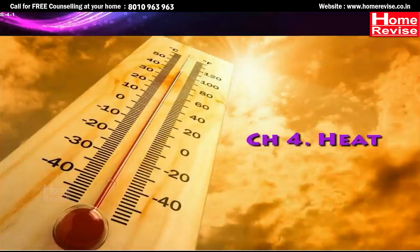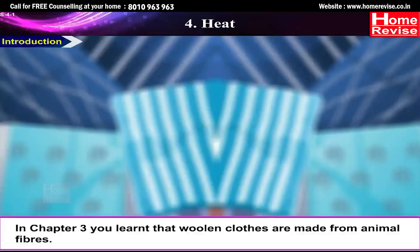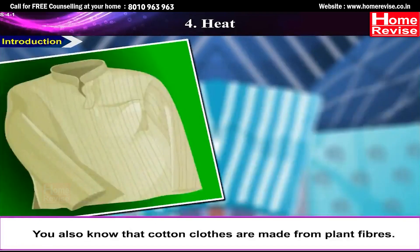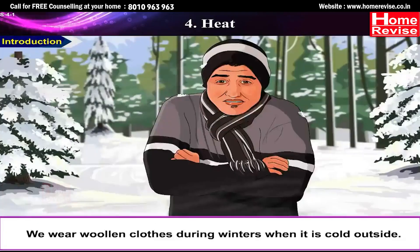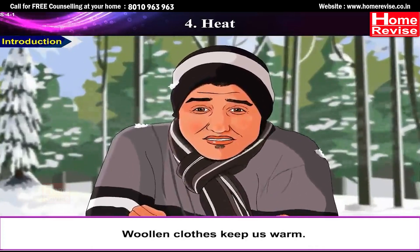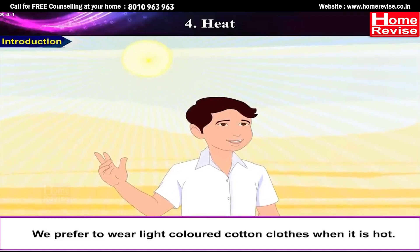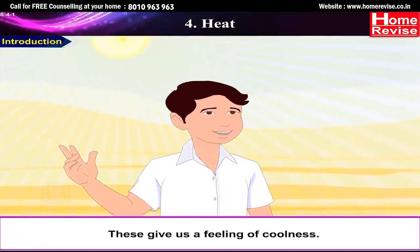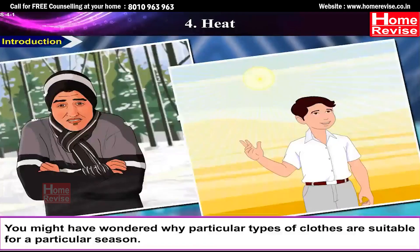Chapter 4: Heat. In Chapter 3, you learned that woollen clothes are made from animal fibres and cotton clothes are made from plant fibres. We wear woollen clothes during winters when it is cold outside — woollen clothes keep us warm. We prefer to wear light-coloured cotton clothes when it is hot, as these give us a feeling of coolness. We will find out why particular types of clothes are suitable for a particular season.